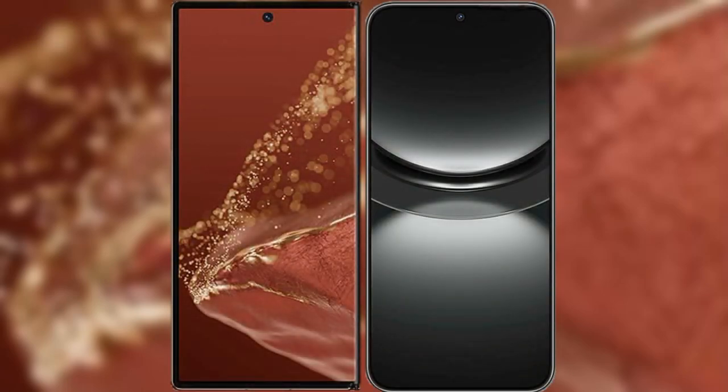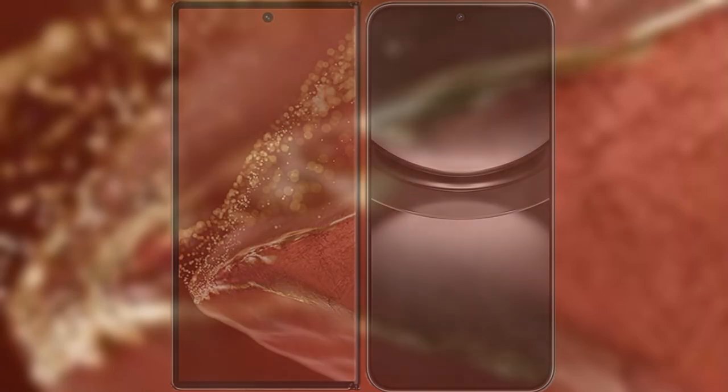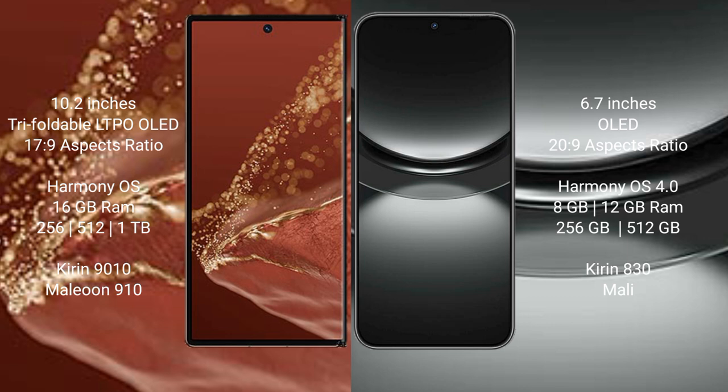I will compare the new Huawei Mate XT Ultimate with the Huawei Nova 12. The Huawei Mate XT Ultimate features a 10.2-inch triple foldable LTPO OLED display with an aspect ratio of around 17:9. The Huawei Nova 12 has a 6.7-inch OLED display with an aspect ratio of around 20:9.